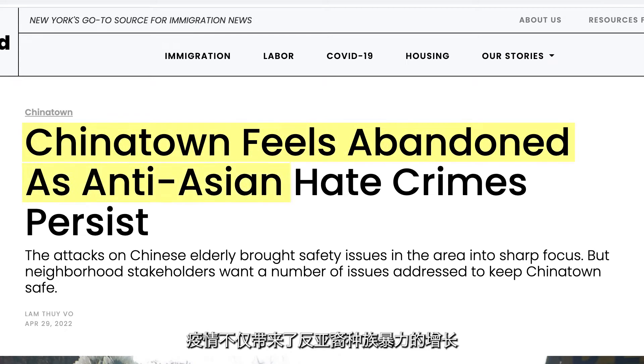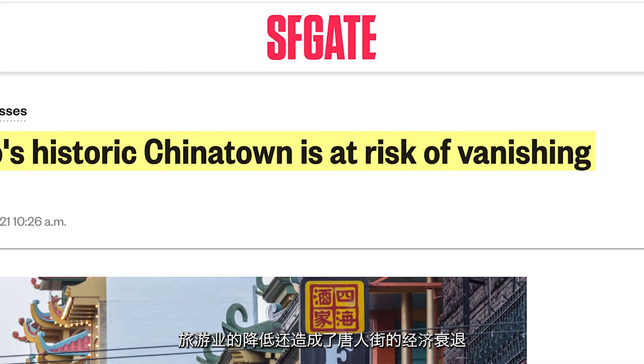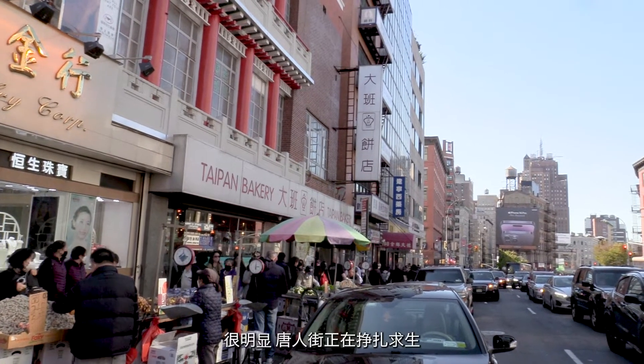Not only did the pandemic bring about a spike in racial violence against Asian Americans, the decline in tourism also resulted in Chinatown's economic downturn. To Chloe, the signs are clear — Chinatown is struggling to survive.